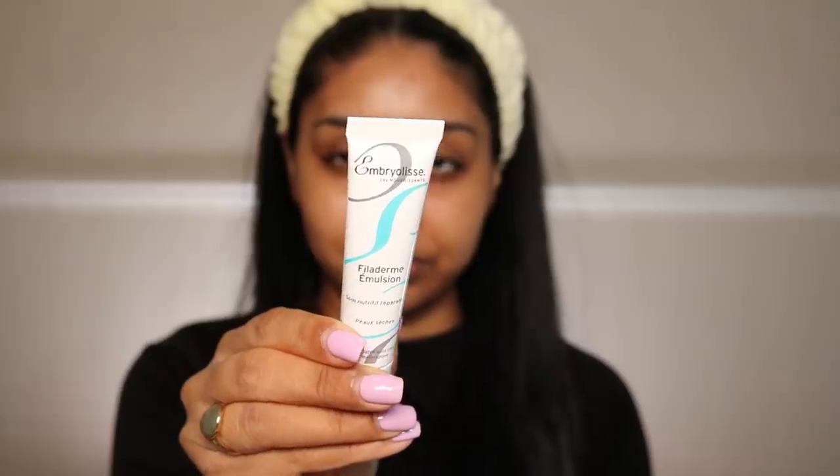Next I'm going to use the Embryolisse Lait-Crème Emulsion — this is for dry skin. I got the mini so it was about £10, and I'm just going to use this to moisturize. I tried it on the back of my hand and it's so hydrating — I might have to get the full size, which I think is around £23. I love the original concentrate; it's so hydrating and feels perfect for my skin type.